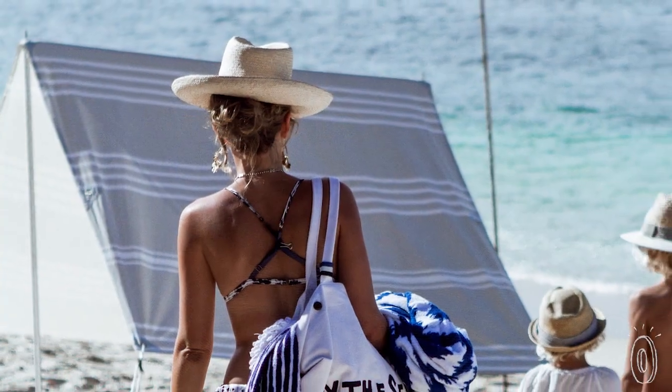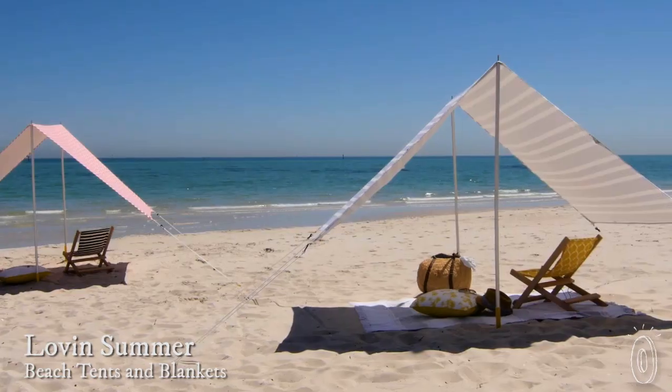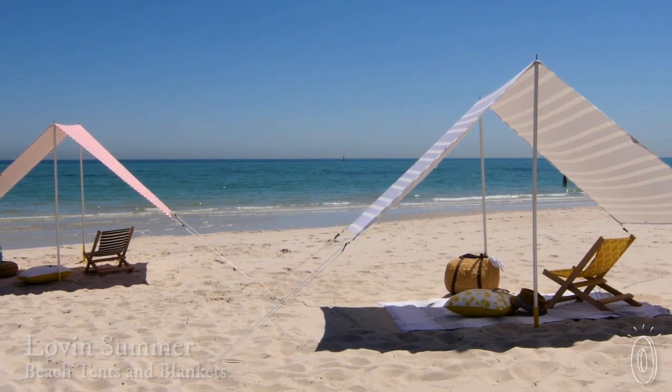Australia has some of the highest UV levels in the world, so Jackie and Kelly, who hail from down under, were the perfect people to create a tent that lets you enjoy a day in the sun while also protecting you from it. Not only is this beach tent comfy to lay under, it's also super safe and looks graceful once it's up.